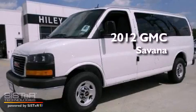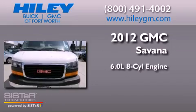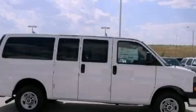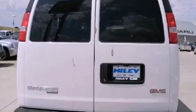This is a brand new 2012 GMC Savannah. It has a 6.0 liter 8-cylinder engine and an automatic transmission. Its top features and packages include the convenience package, the appearance package, and an auxiliary transmission cooler.